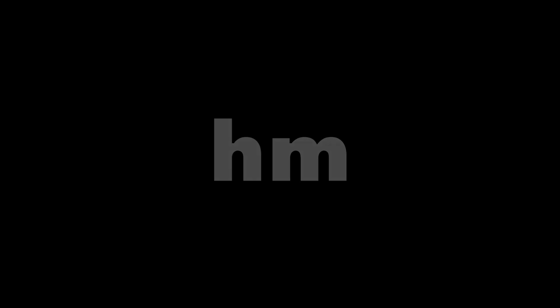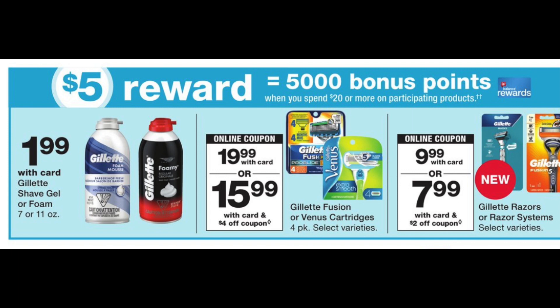Honorable mention time: the buy two, get the third free on cosmetics is back, which is great with the beauty event happening later this week. We always get generous coupons with this, so it'll have a lot of use this month. The razor deal — we'll have to wait and see, possibly clearance razors at your store, but right now it's going to be an expensive one.